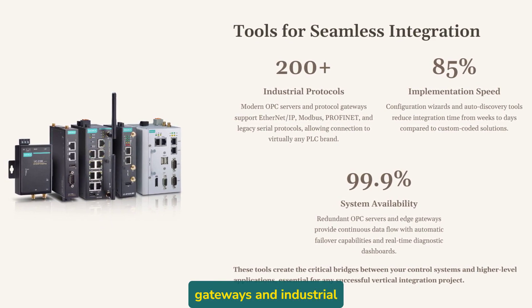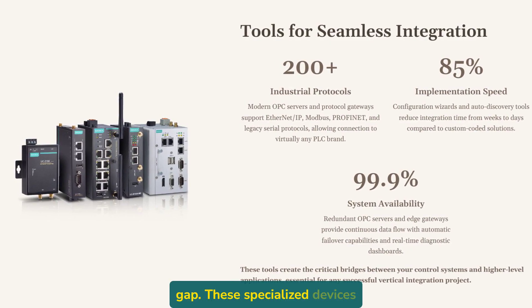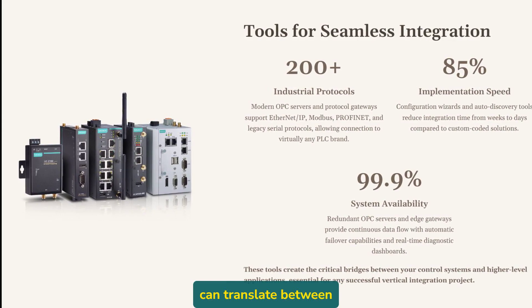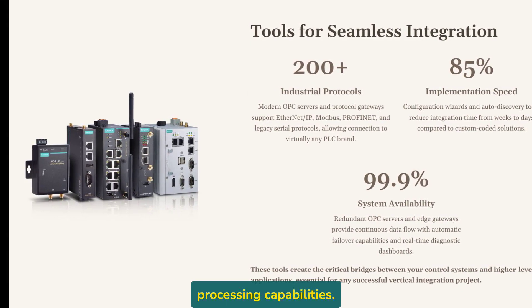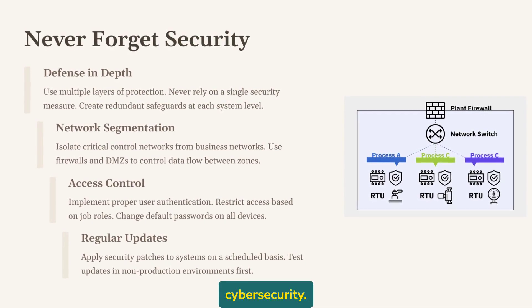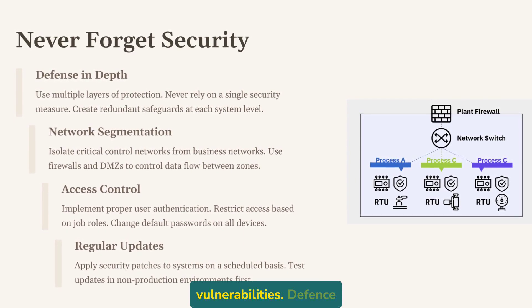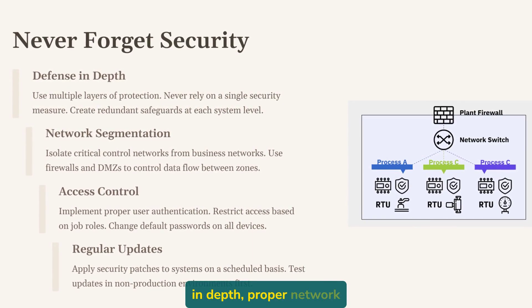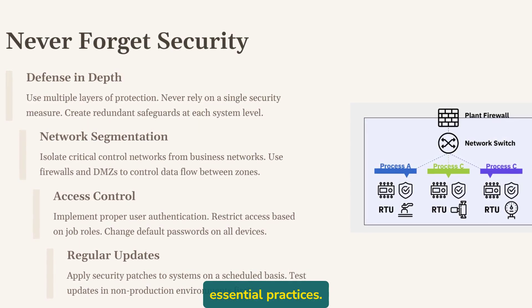When direct integration isn't possible, protocol gateways and industrial IoT edge devices can bridge the gap. These specialized devices can translate between protocols, buffer data, and even provide basic processing capabilities. And never forget cybersecurity — as we connect our PLCs to more systems, we increase potential vulnerabilities. Defense in-depth, proper network segmentation, and careful access control are essential practices.